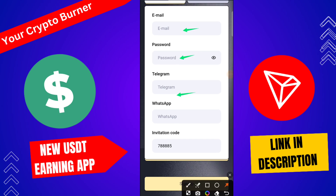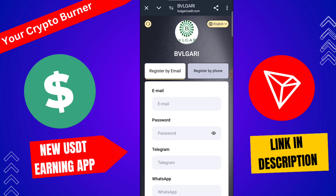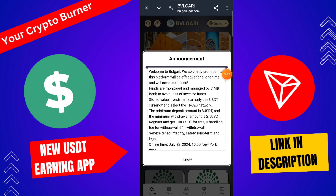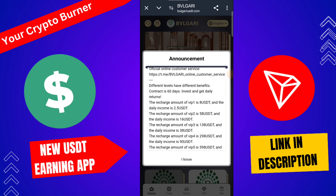First of all, you need to register on this platform. Registration is very simple: type your email ID, then password, then Telegram ID, WhatsApp number, then invitation code, then click here to sign up. After this you get a sign-up bonus. Once signed up, you will see this type of interface.